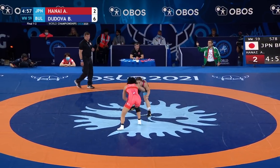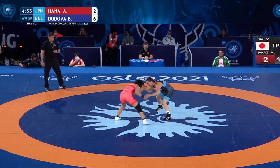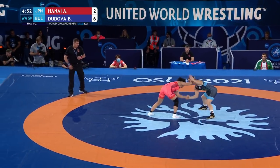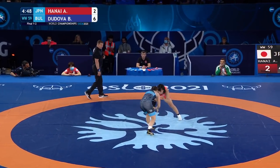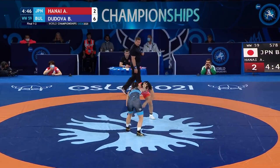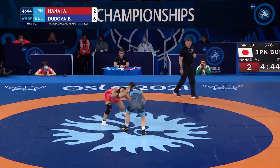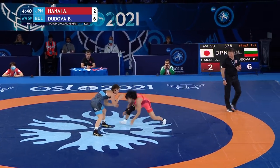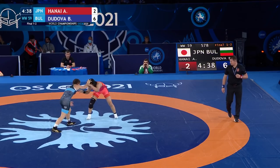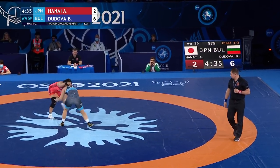Bulgaria will be given their challenge back. When you win a challenge you're allowed to keep it for the rest of the match; if you lose it, it's gone. So Bulgaria still has that in their back pocket — good challenge from their corner and a six-two lead. Quite a start from Dudova. That extra two points makes a huge difference, especially when you're wrestling a Japanese wrestler.